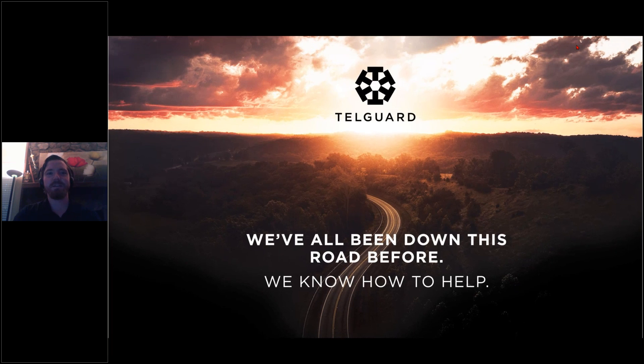Good morning, everybody. Thank you for joining us. My name is Scott Gobi. I'm a marketing coordinator here at TelGuard. Today we're going to discuss the five steps to a successful 2G, 3G, and CDMA sunset strategy.